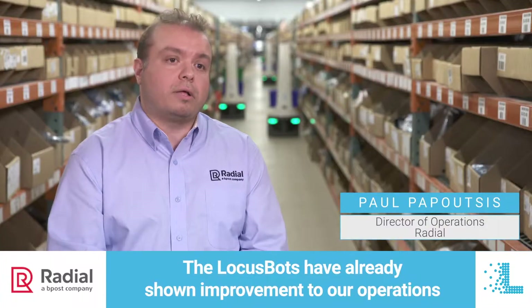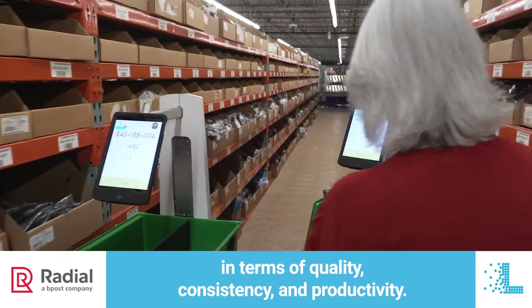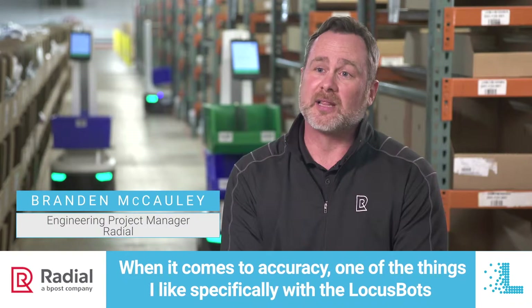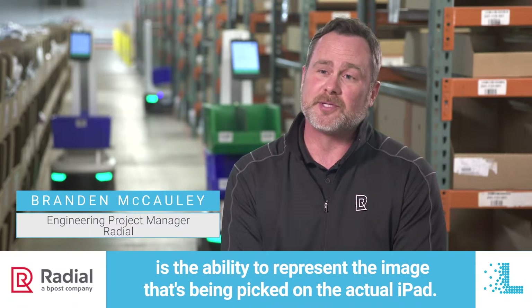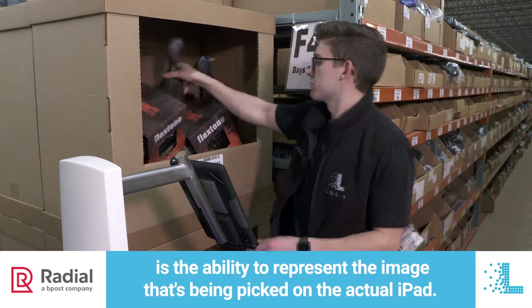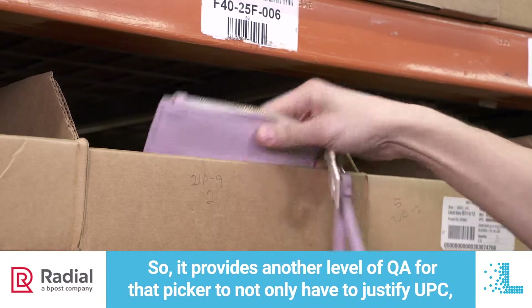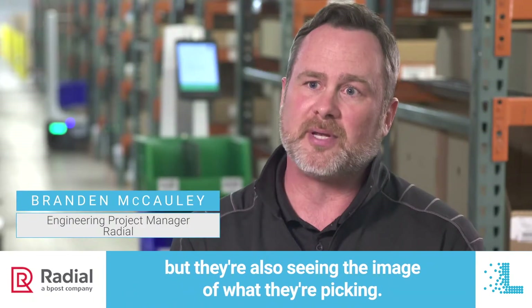The Locus bots have already shown improvement to our operations in terms of quality, consistency, and productivity. When it comes to accuracy, one of the things I like specifically with the Locus bots is the ability to display the image of what's being picked on the actual iPad. So it provides another level of QA for that picker — they not only have to verify the UPC, but they're also seeing the image of what they're picking.